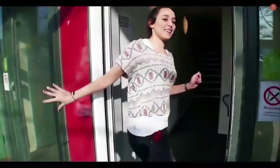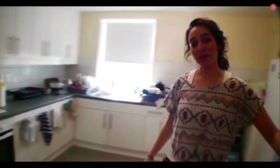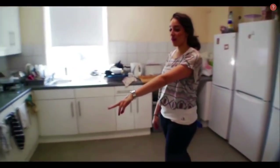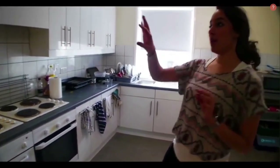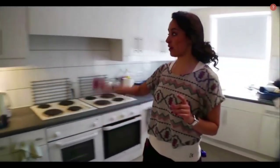Welcome to my townhouse. So this is our kitchen. We share it between 12 people. There's two ovens, four hobs, two sinks with the taps, and then there's 24 cupboards so each person gets a cupboard easily.